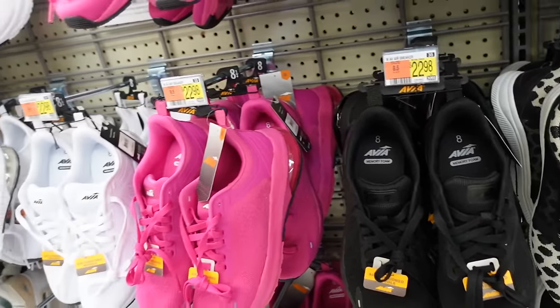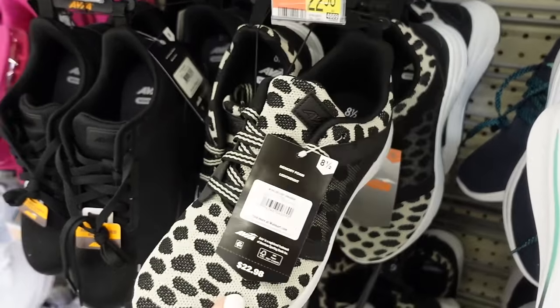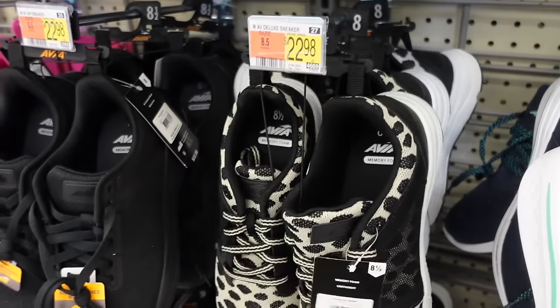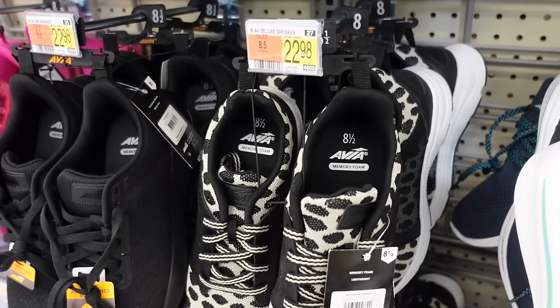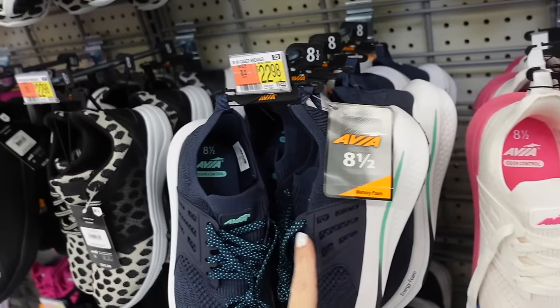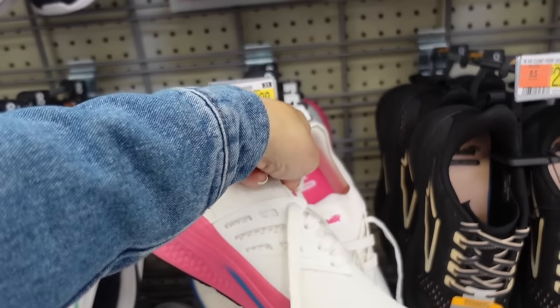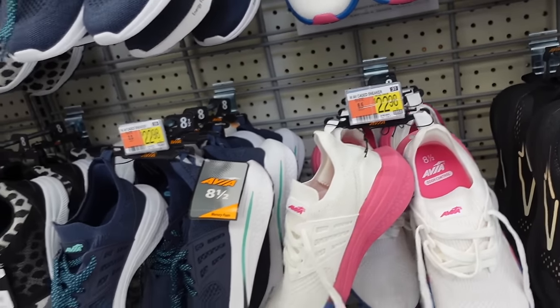They brought back the animal print sneakers — really good Yeezy or Adidas dupes, rounded toe, mesh, and they're $22.98. They also have this style with the knit, rubbered side in the blue, also white with blue and pink bottom, those are $22.98.